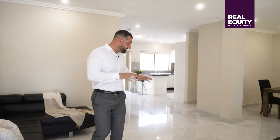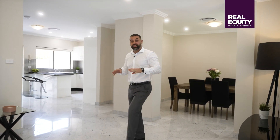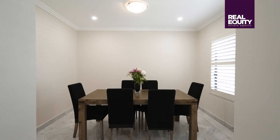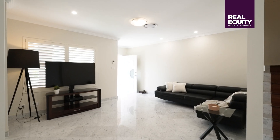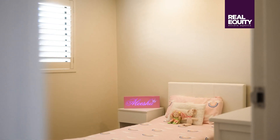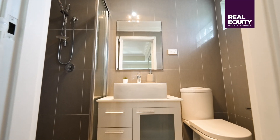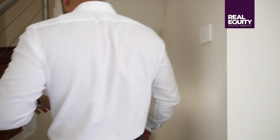As you step inside, there are a few things you'll notice straight away. The first being that this flooring is actually real marble, and you do have multiple spaces — dining, living, and an additional sitting area at the back. The property was also finished with 40 mil granite in the kitchen, and you've got these beautiful-sized bedrooms upstairs with two bathrooms.